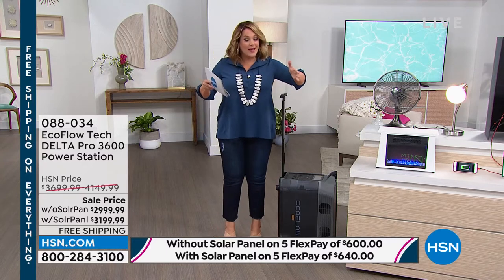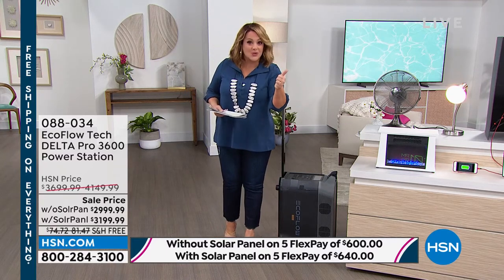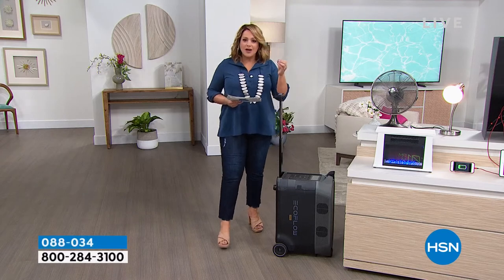Let me show you everything this little beast powers — I'm talking about powering your refrigerator, medical devices, CPAP machines, oxygen machines, washing machines, your fan, your router for the internet, and in the event of an emergency, portable AC units, your laptop, cameras, and heated devices like an electric fry pan so you can cook while you are in the middle of a power outage.